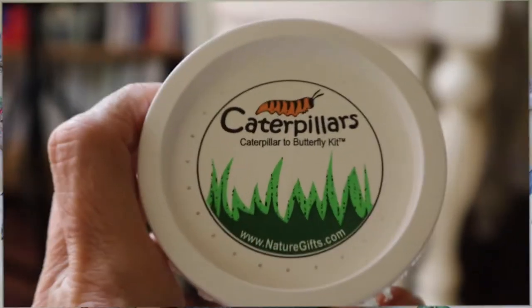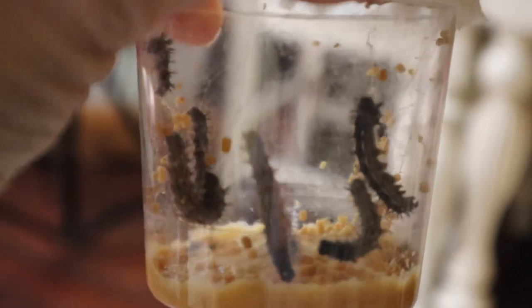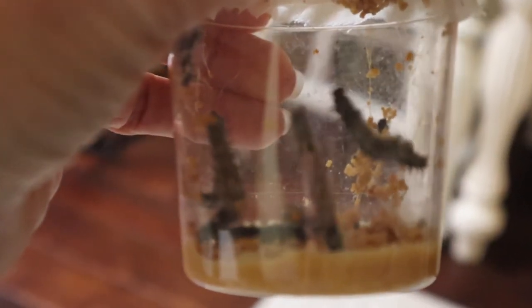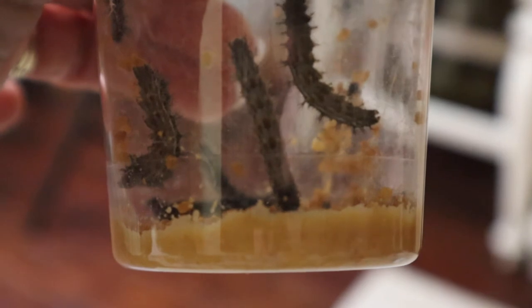Let's get started today with that video diary about how butterflies grow. Look what I got in the mail today — it's caterpillars! These are painted lady caterpillars and the kit came in the mail today. I'm so excited. There are actually seven painted lady caterpillars in here.